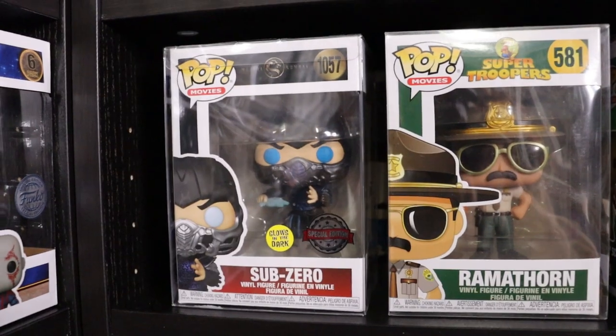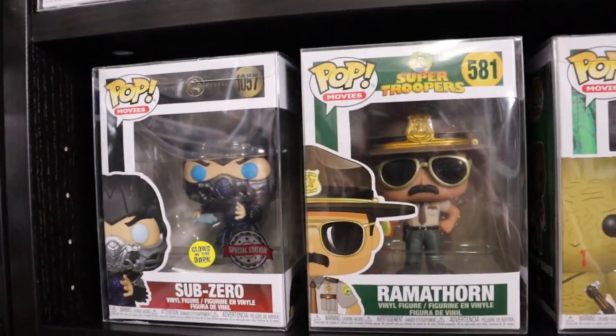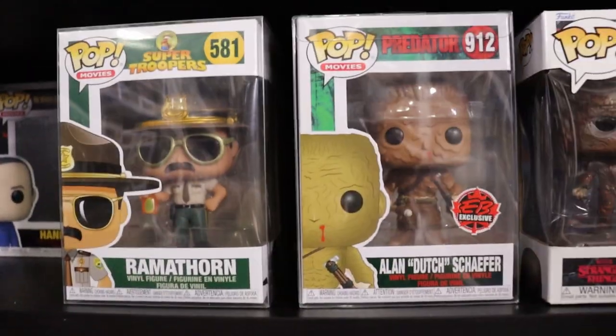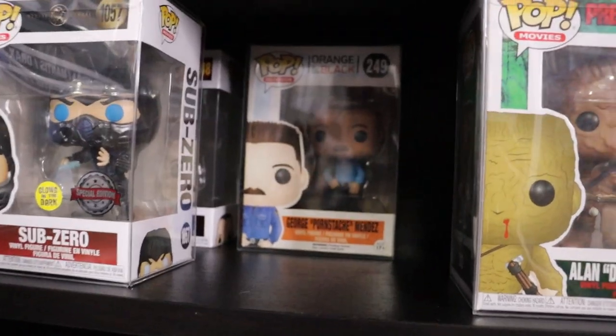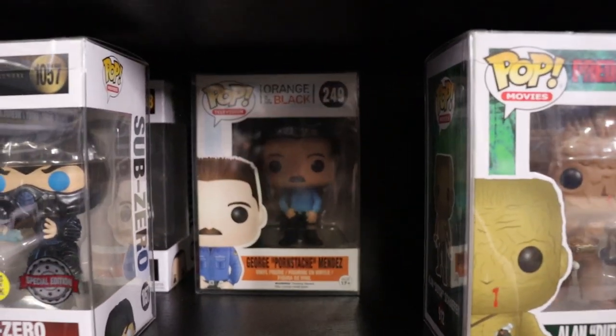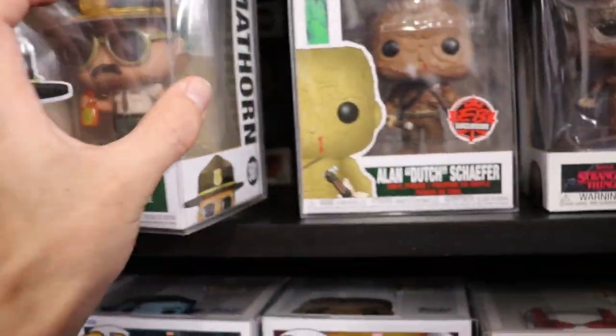Glow in the Dark Sub-Zero from Mortal Kombat - I love how they did that movie, it was just awesome, really really cool. And we do have George Pornstache Mendez from Orange is the New Black back there. And an empty Hannibal Lecter box.